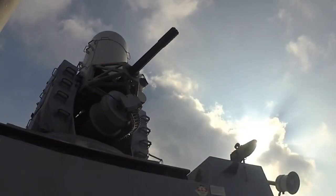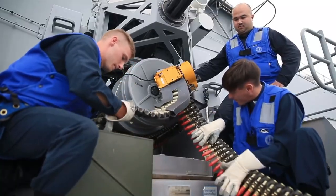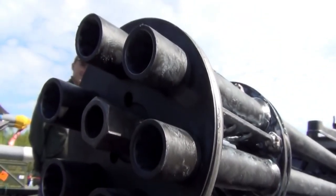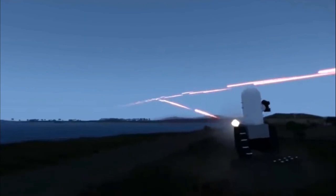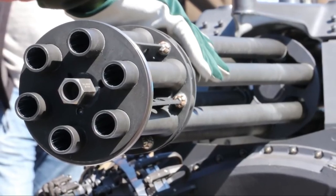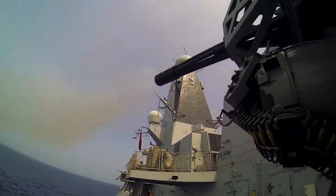The heart of the Phalanx CIWS is its Gatling Gun, a formidable weapon that forms the core of the system's firepower. The Block 1A variant retains the proven and reliable 20mm M61-A1 Gatling Gun, which has been widely used across various military platforms. The Gatling Gun is a multi-barreled, electrically driven weapon capable of firing up to 4,500 rounds per minute. The M61-A1 features a six-barreled design, with each barrel being 3.6 feet (1.1 meters) long, rotated by an electric motor for sustained high rates of fire.